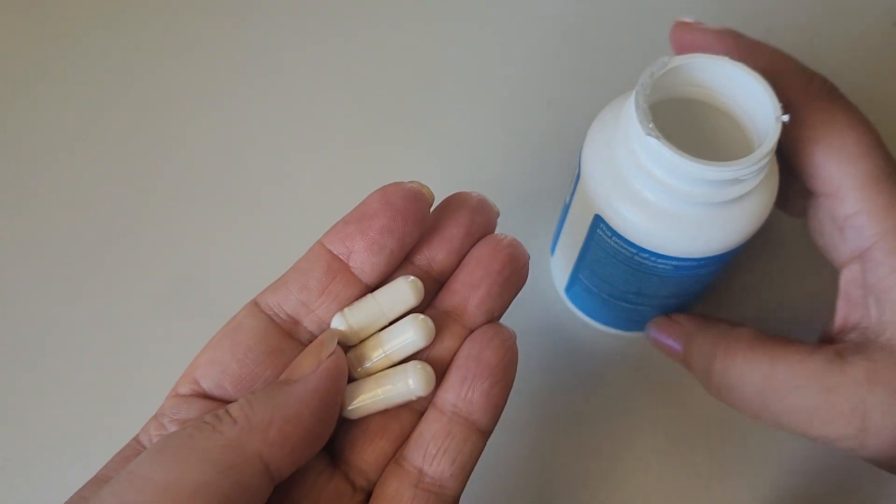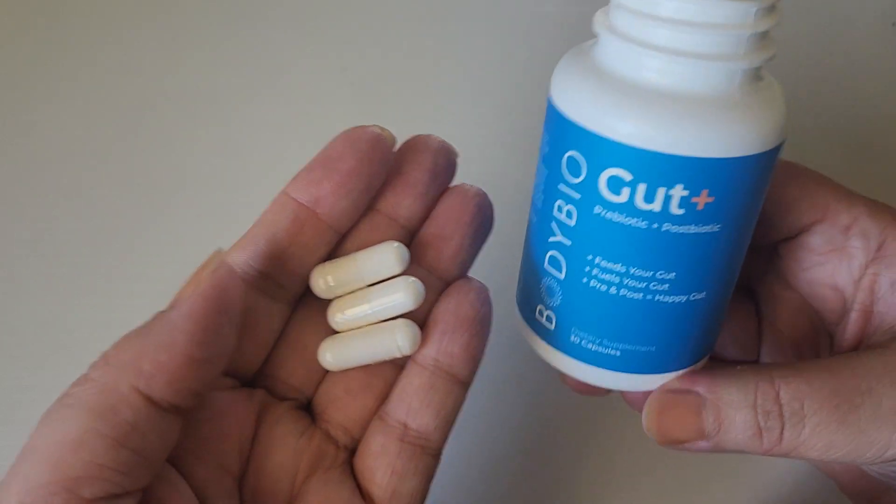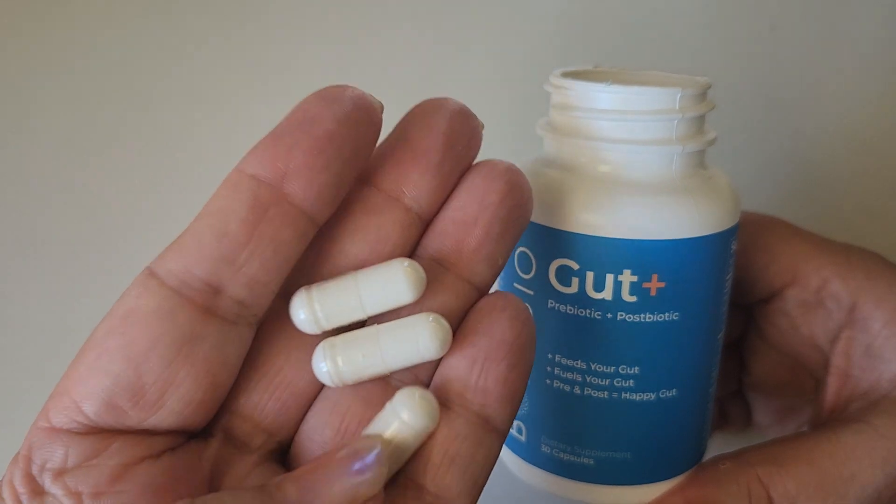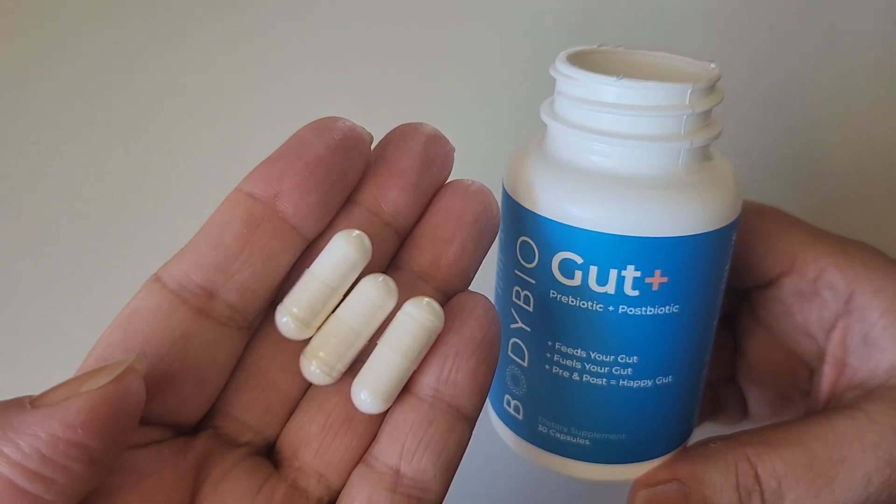Let's go ahead and take out the capsule so you can see what they look like. These are just regular size capsules — they don't have a taste or anything like that, and they're super easy to take just with water.